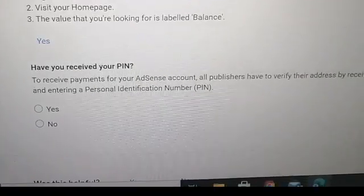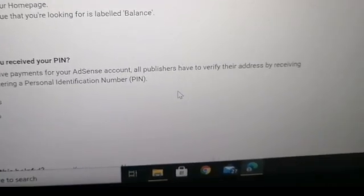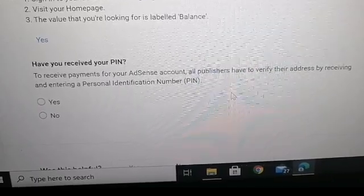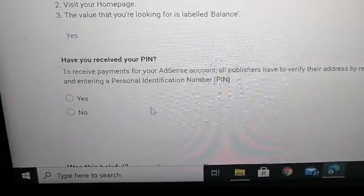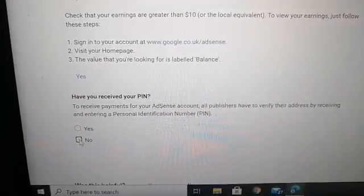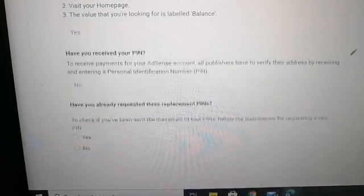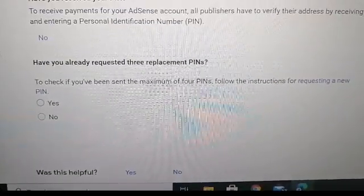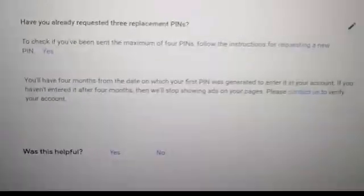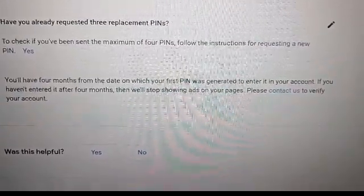Have you received your PIN? To receive payments for your AdSense account, all publishers have to verify their address by receiving and entering a personal identification number. Since I haven't received it, click No. Then scroll down.